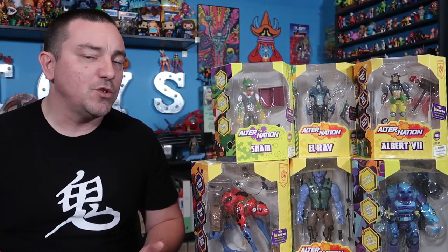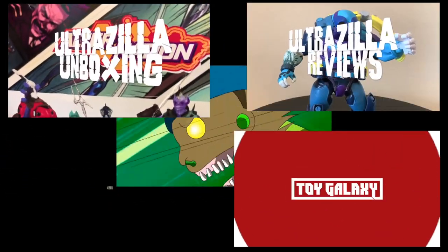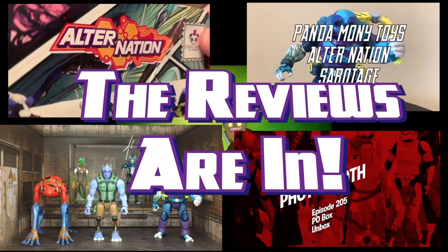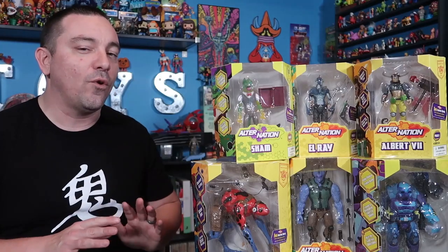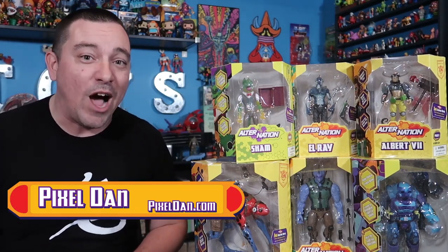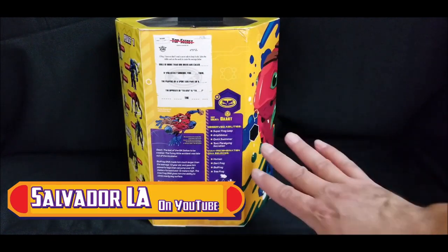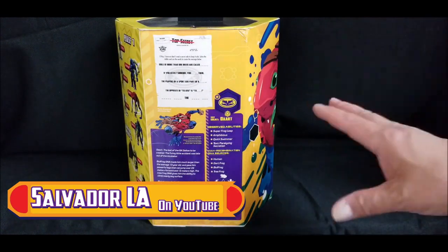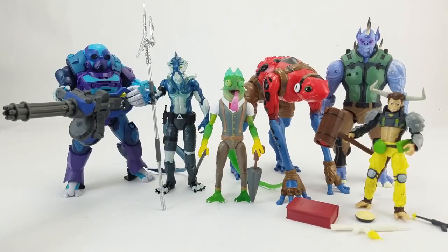Back at San Diego Comic-Con 2019, I spoke with the guys over at Pandamony Toys about the accessories included on these things. This toy line is for a wholly original property, which is something you just don't see very often these days. This is a really fun looking toy line. There's a whole cool backstory to this line of figures — a whole universe — and these guys look great with some pretty interesting character designs.